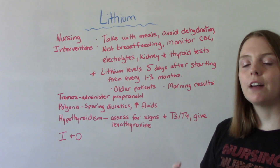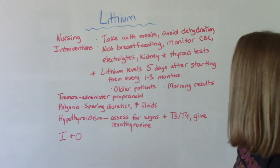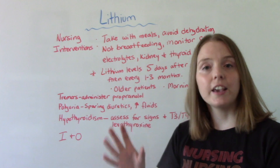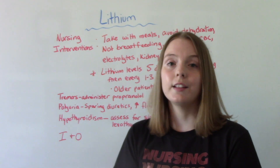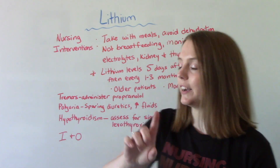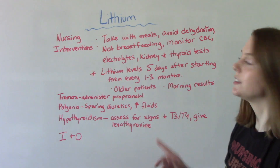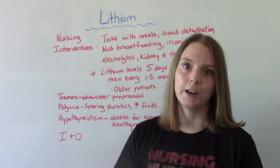The lithium level needs to be taken within five days after the patient first starts treatment, and then every one to three months after that, depending on how they're doing — checking for therapeutic range. This medication has a very narrow range, so it's very important patients are not becoming toxic. For the elderly, levels may need to be taken more frequently. Ideally, this test should be done first thing in the morning, so schedule the lab appointment for a morning appointment.